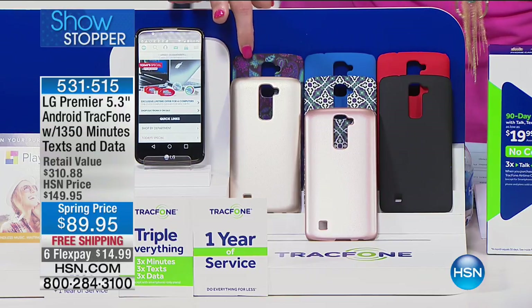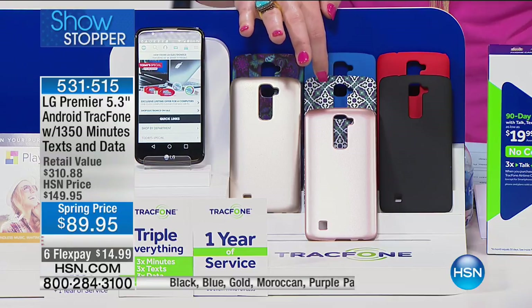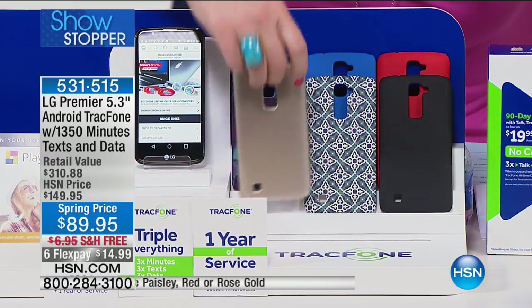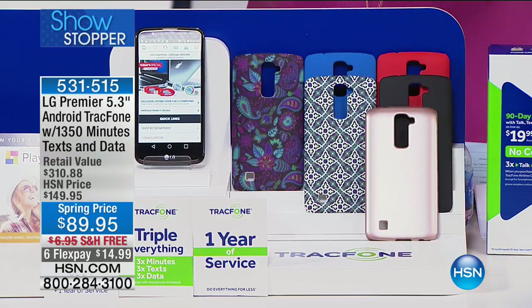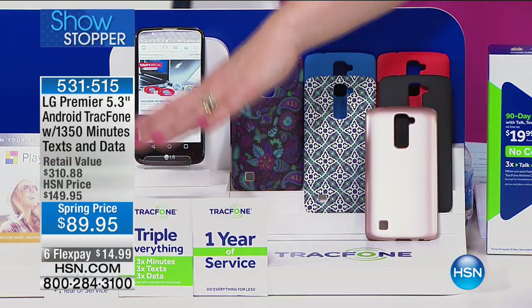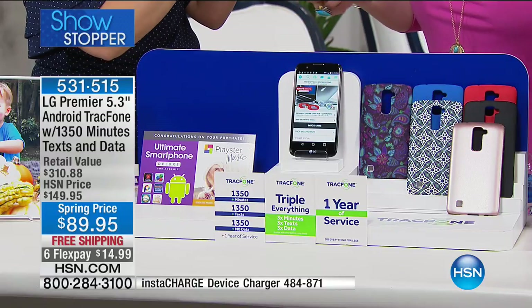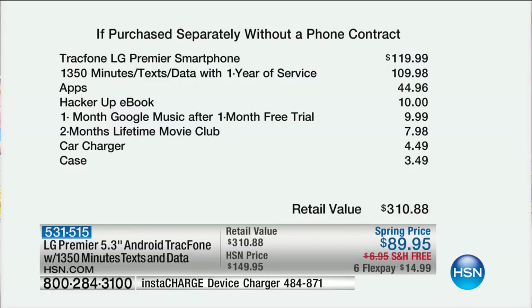We're calling it the purple paisley, and then we also have the Moroccan design. Once you've chosen, everything else is coming included: your one year of service, your triple everything — three times the minutes, three times the text, three times the data — all coming included for the lifetime of the phone. That's why nearly 600 have been spoken for.